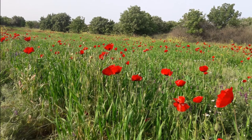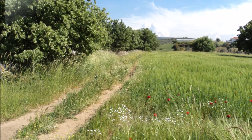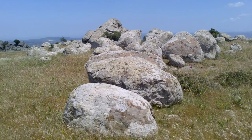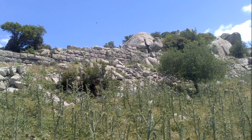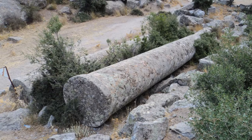In April and May the fields around Tavakla are lush and green and full of wild flowers and new crops. Everything looks so beautiful. This is a good time of the year to visit if you don't like the hot weather. Neandra is the site where huge columns of granite were manufactured by hand and then never used. Perhaps they were meant for the nearby Alexandria Troas, who knows.